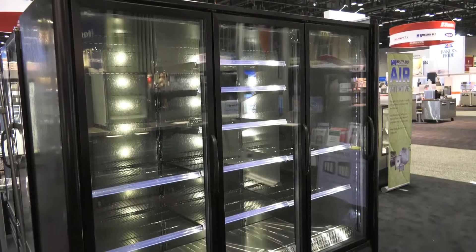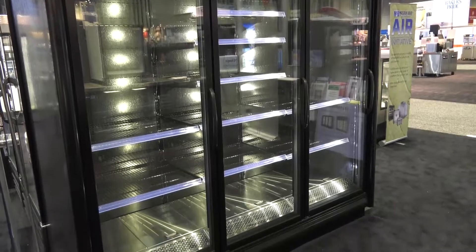The construction enhancements we have are two and a half inch thick panels. It's a cam lock tongue and groove construction, so it's a really robust case with a high R-value.